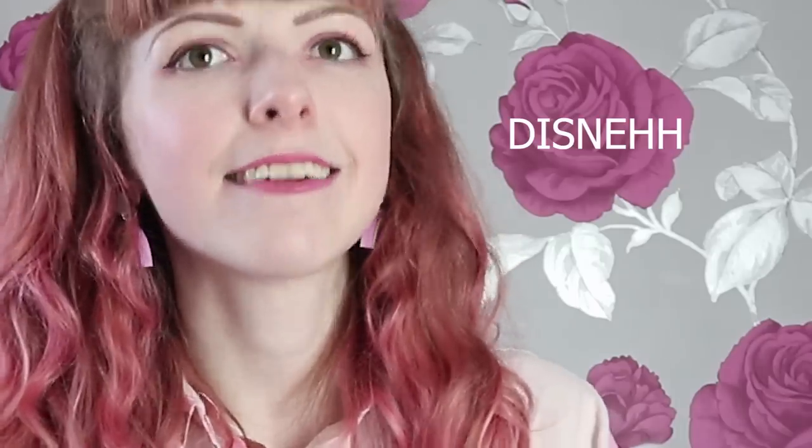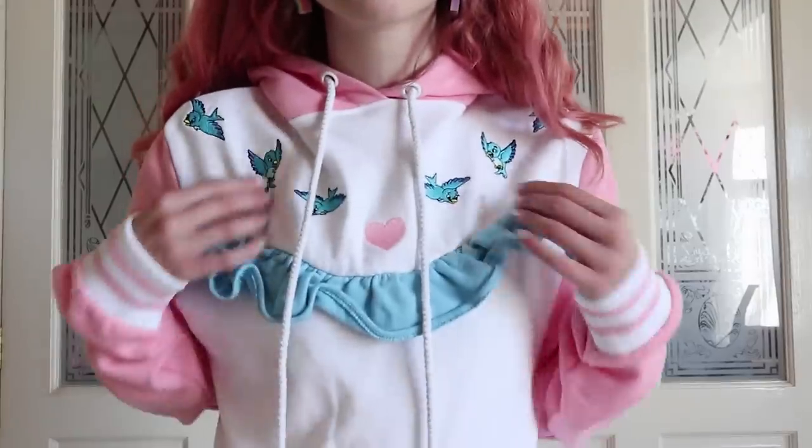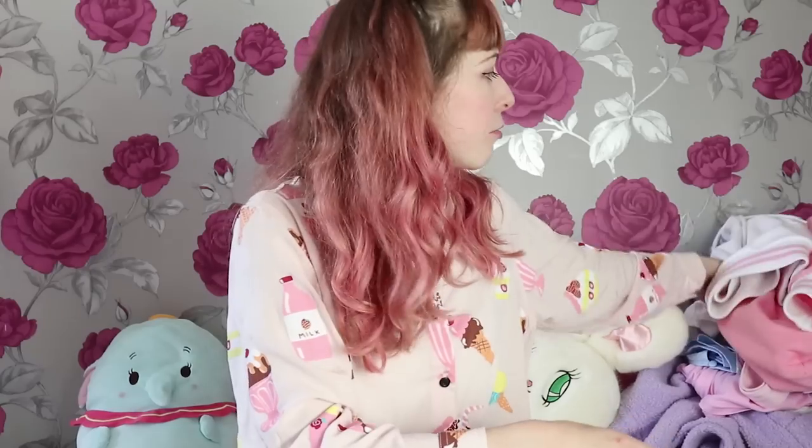Now back to Disney — it's the Cinderella hoodie! I got this on Depop, I think from Japan, for about £50. When it was released it was around £75, and now they're a lot more because it's rare. This is an extra small and it still has room, so I'd size down. It's got a cool blue frill, little Cinderella birds, a pink heart, and on the back there's an amazing print of a castle — like the cutest gym wear you could ever have.